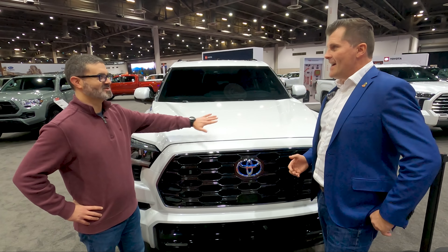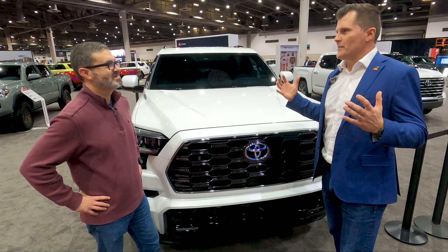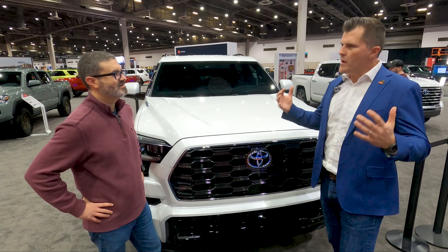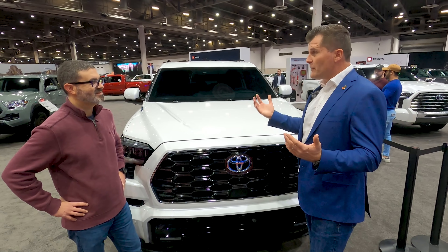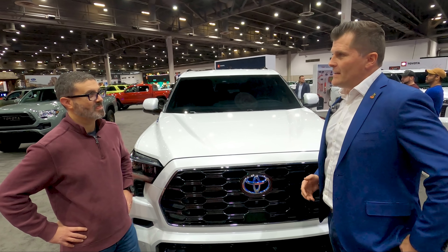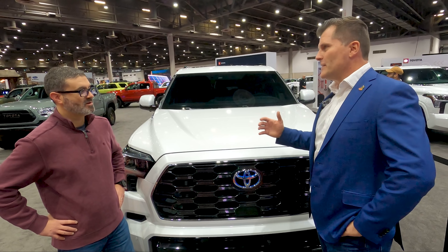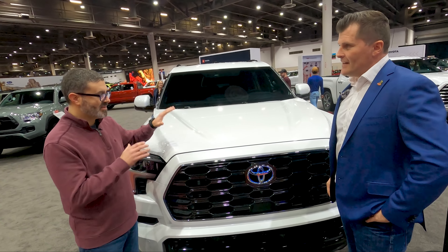Every Sequoia gets the top powertrain, and honestly that's where our customers are — they buy a full-size SUV because it's proud, strong, and capable. Nine thousand pounds of towing capacity with six or seven people in the vehicle, and you can tow it effortlessly. Driving the truck it's strong, powerful, and effortless.